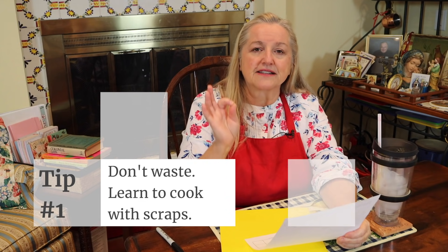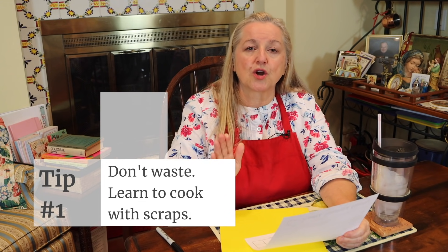Tip number one: don't waste anything in your kitchen. I want you to learn how to cook with scraps — all those little bits and bobs that may have gotten thrown out. I have a whole playlist with recipes where I show you how to cook with scraps, so this is something you can start to practice. You're going to find that you can make really wonderful meals just cooking with scraps, and nobody's going to know that you used scraps.